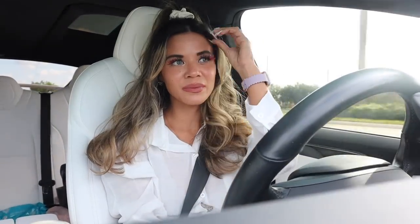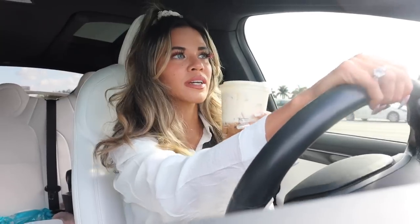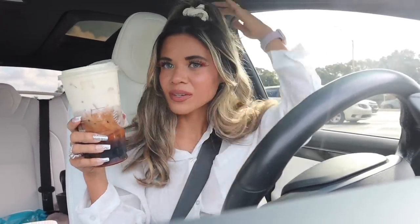Hey guys, welcome back! Right now we are headed over to TJ Maxx — I'm super excited to go on the biggest shopping spree. We are looking for the red tags, also the yellow tags, and they usually have really good sales during summertime. Looking at everything new: purses, shoes, makeup, designer and luxury on a budget. I got the new Starbucks drink and it looks really good, so let me try it out.